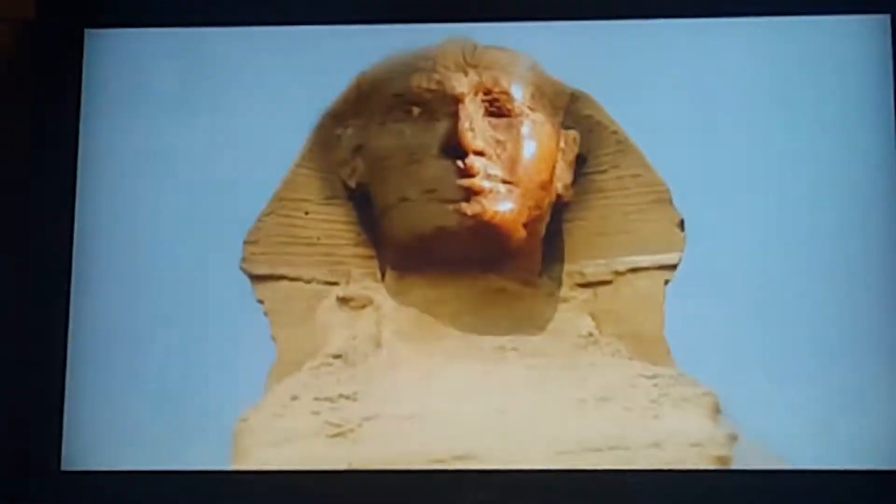Stadlmann is quite sure the Sphinx, which has no beard, is the portrait of Khufu.